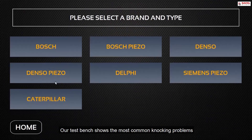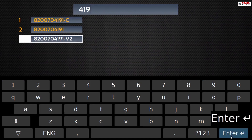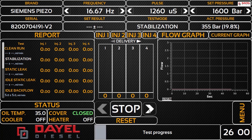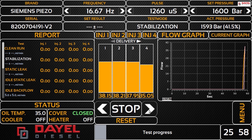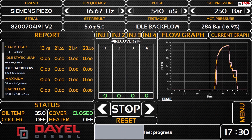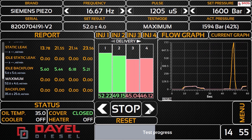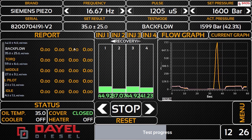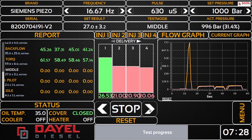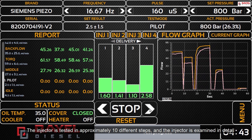Our test bench shows the most common knocking problems in Siemens VDO injector engines. The injector is tested in approximately 10 different steps and examined in detail.